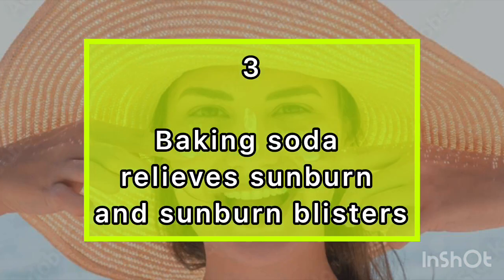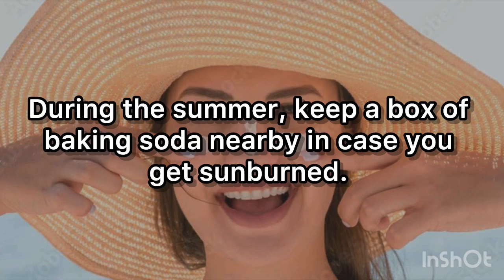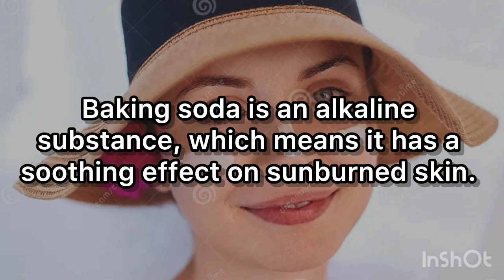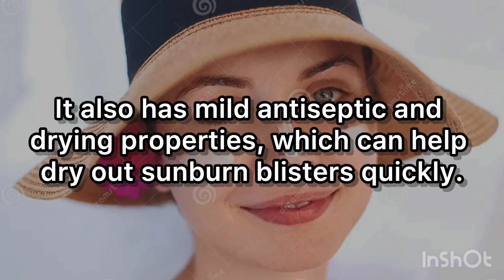3. Baking soda relieves sunburn and sunburn blisters. During the summer, keep a box of baking soda nearby in case you get sunburned. Baking soda is an alkaline substance, which means it has a soothing effect on sunburned skin. It also has mild antiseptic and drying properties, which can help dry out sunburn blisters quickly.